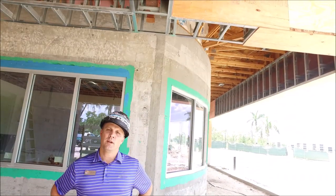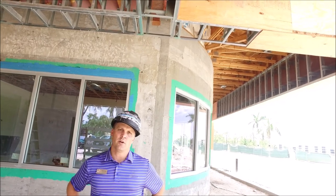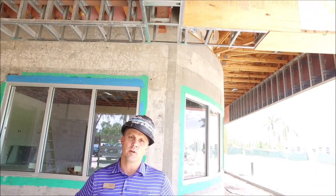I'll take you inside to showcase what's going on inside. We are located right outside the pro shop. This is where the exterior restrooms are, and then we'll have the roundabout that takes you out to the backdrop area. You can see behind us the glass windows have started to go in. This is the pro shop area.